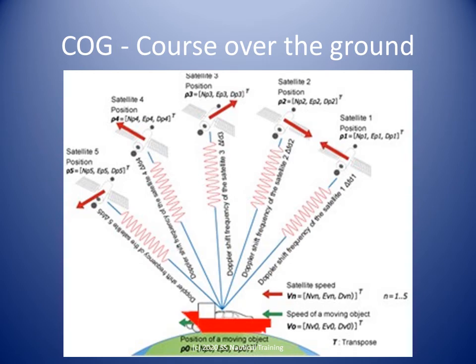Another useful GPS feature is the course over the ground, or COG, feature. This is where the computer calculates and displays the actual track of the boat based on its recent positions. If the course over the ground is significantly different from the course that the GPS calculated to be followed between the waypoints, the boat is likely being affected by an external force, like wind and current, or the helmsman is not doing a very good job.